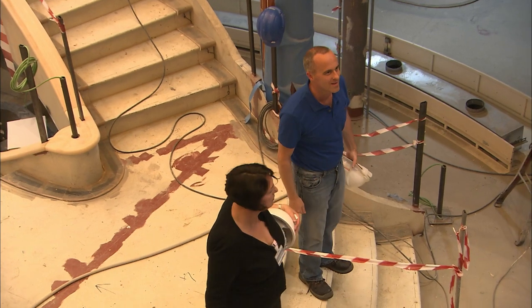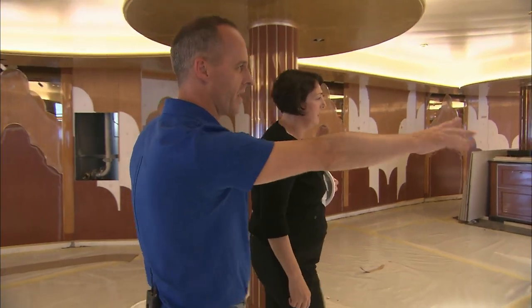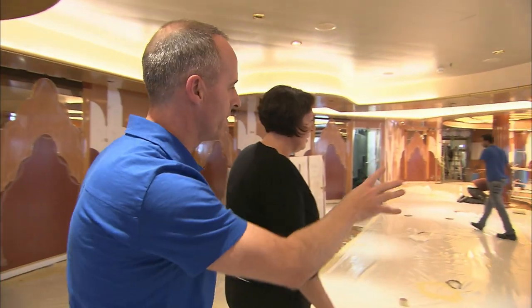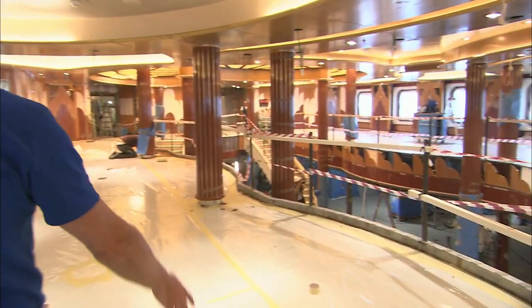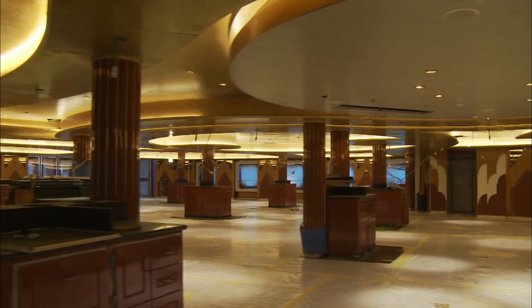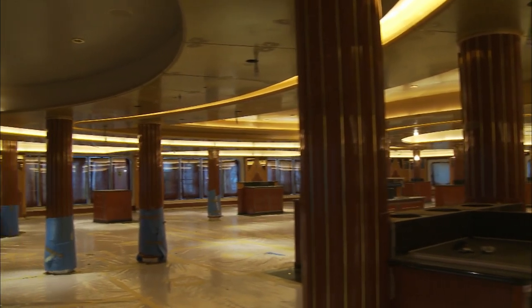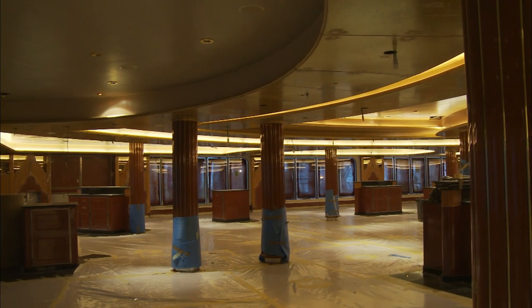The Britannia restaurant is being fitted out. Hotel manager Robert Howey has come on board to work out how to serve 2,000 guests at the same time. We've got just under 1,000 crew on board, of which almost 900 belong to the hotel department — a large number to get through training and up to speed with the new concepts. To see it from the design stage, working with interior designers, putting concepts together, and then finally seeing it come together physically on board is fantastic.